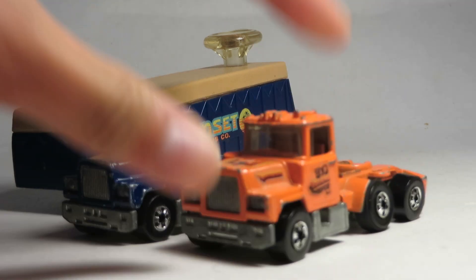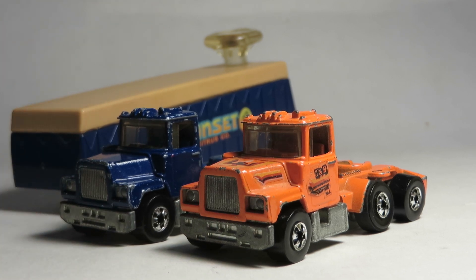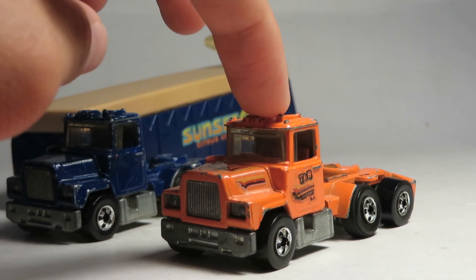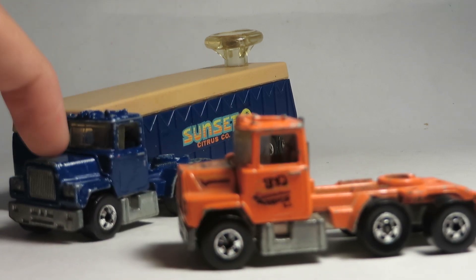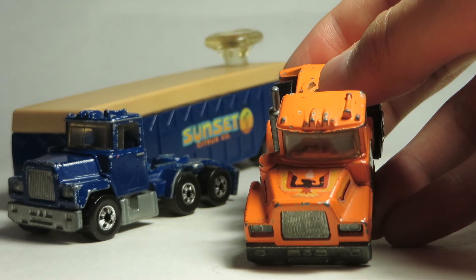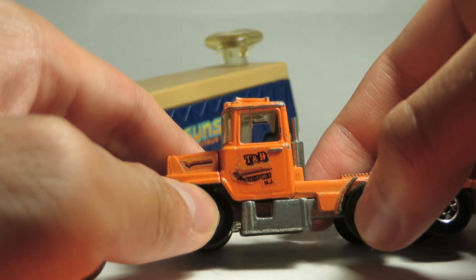They also did a single pack version — they didn't just make this Sunset Citrus Company one. They also did an orange Allied Van Lines steering rig. That one is pretty hard to find as well, along with any of the Mack U600 steering rigs. The single pack version came with decals. They also did a blue one that came with red, white, and blue stars and stripes decals. This one has almost like a Screaming Chicken slash Eagle-looking decal on the hood. This is T&B Transport, New Jersey.